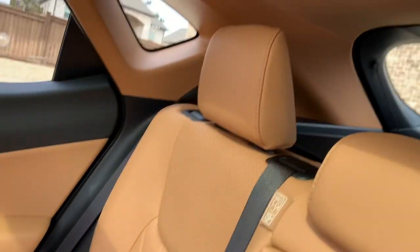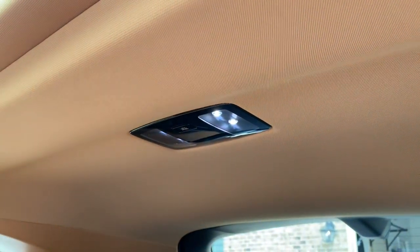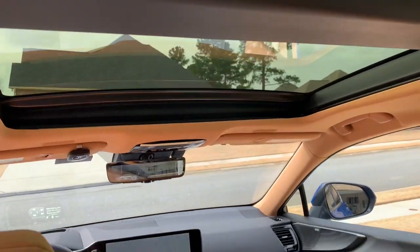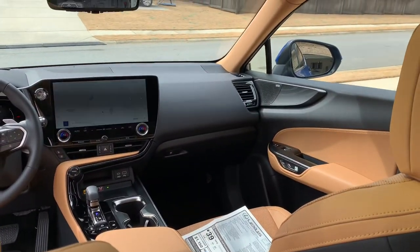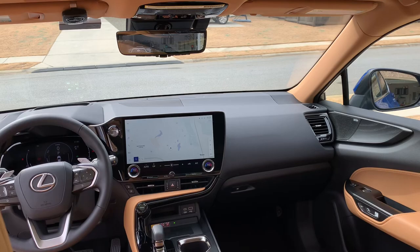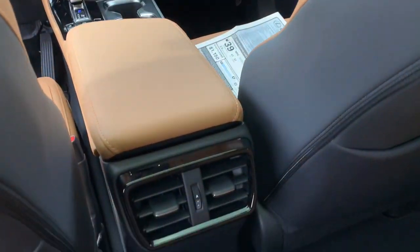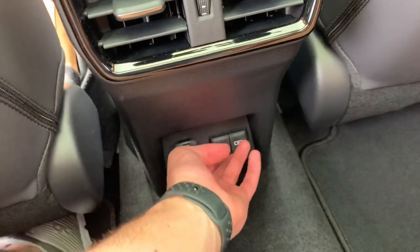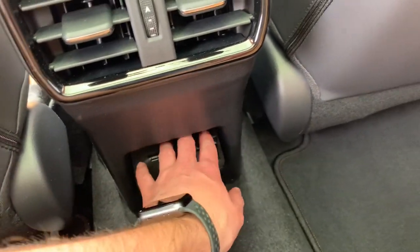The rear seats are 60-40 split folding, and they do recline with that lever up above. You have rear seat cup holders and LED interior illumination. This one does have the panoramic sunroof, which really opens up the cabin. Down below you do have rear climate vents, a 12-volt power outlet, and two USB-C power outlets.